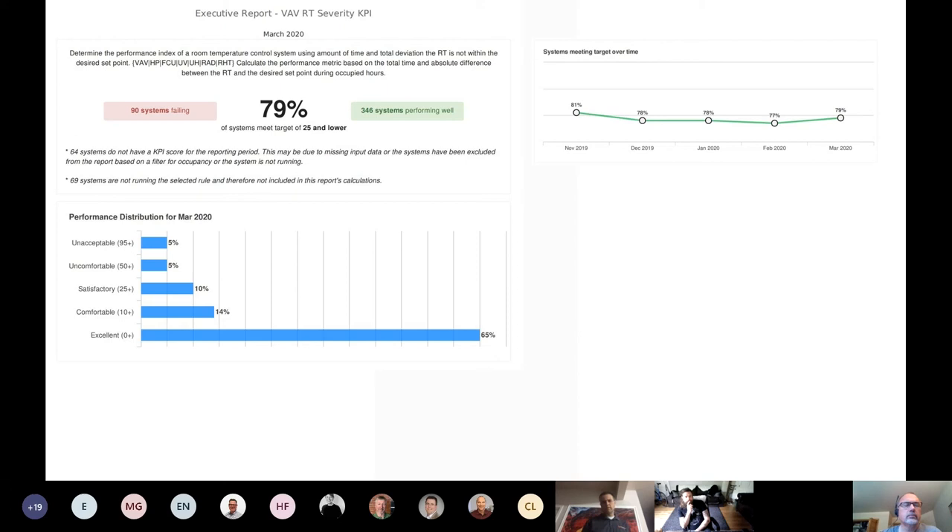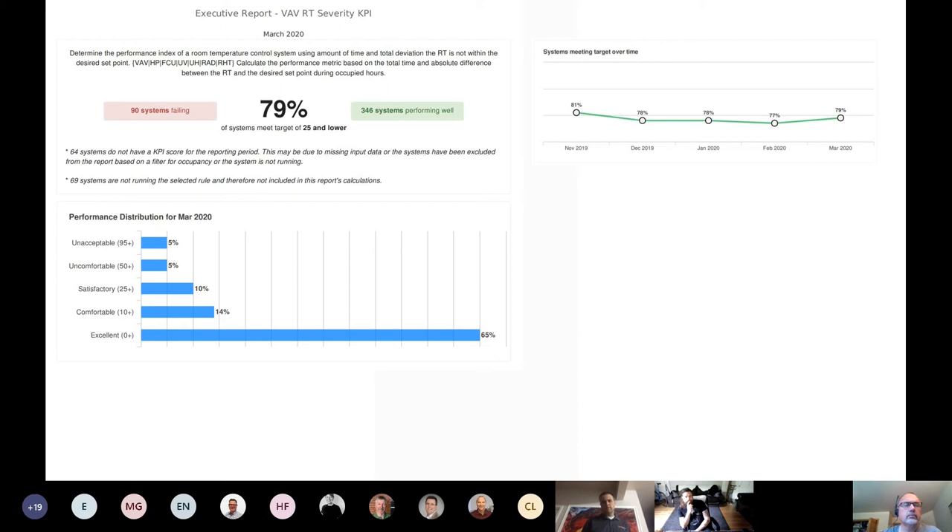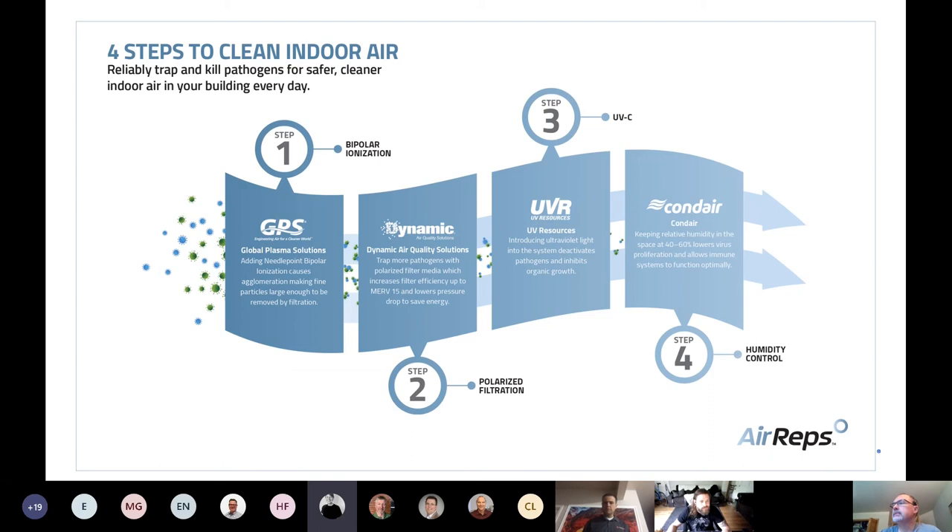Comfort reporting: we have the ability to automatically produce reporting around individual terminal units — VAVs, fan coils, and the whole slew of equipment. We can determine that a particular piece of equipment is operating excellently 65% of the time and unacceptably 5% of the time, giving it a KPI or score that lets you determine the efficiency of that piece of equipment and make sure your occupants are comfortable. With that, I'll turn it over to Jamie.